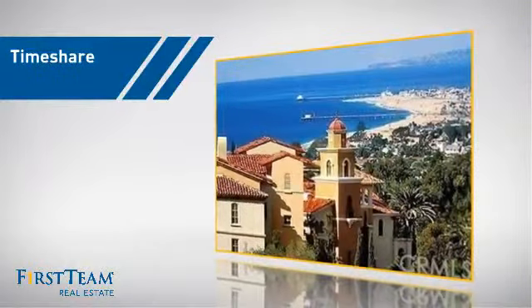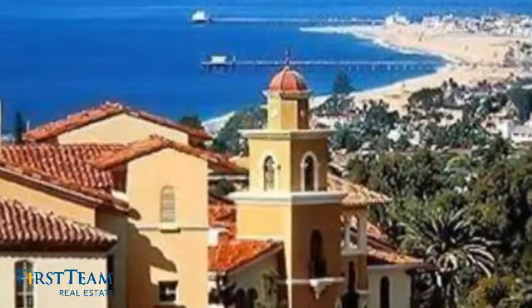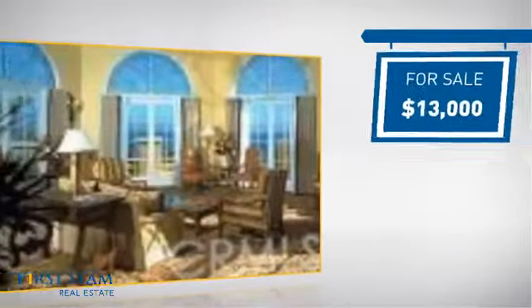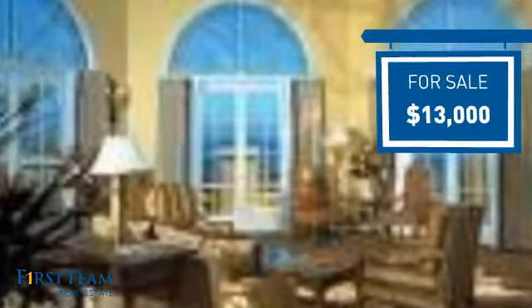This listing has great potential and it's located in this area. Currently listed at just under $15,000, it offers an excellent value for the area.